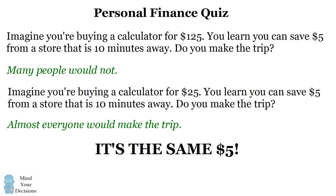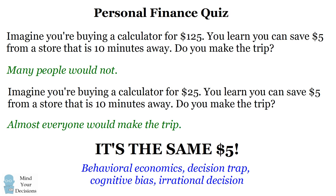If you would make the trip in one situation, you should make the trip in the other. Or if you wouldn't make the trip, you should not make it in both situations. This tendency to make incorrect decisions is studied in behavioral economics, and it's known as a decision trap, a cognitive bias, or an irrational decision.